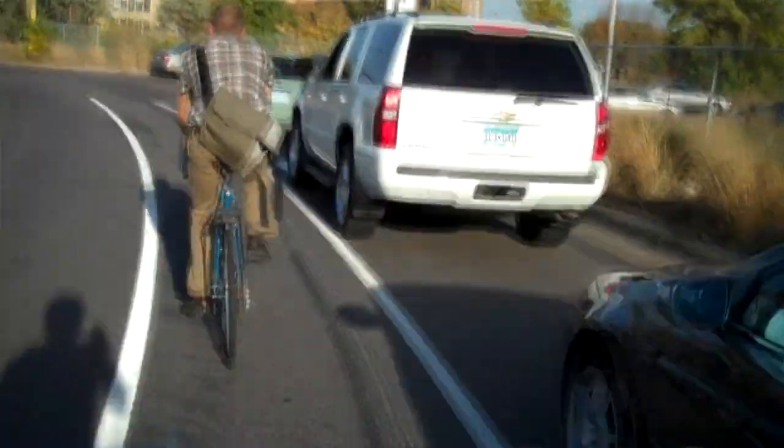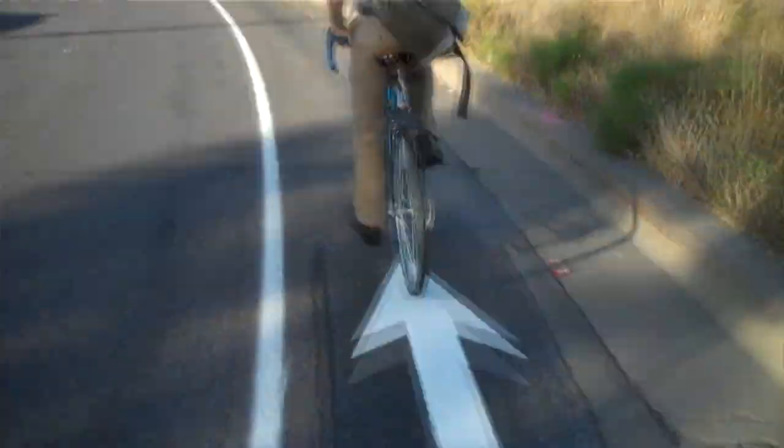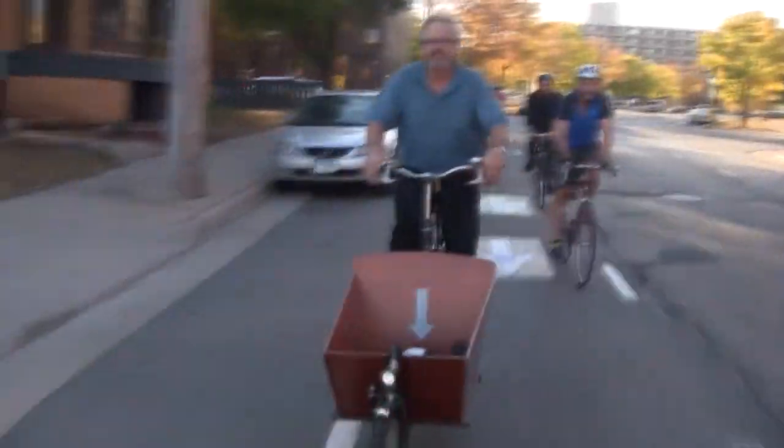We're going to continue down 15th Street where we will continue on the 15th, 16th, and 14th Street bikeway. On 14th we have some new advisory bike lanes that we're featuring and highlighting.